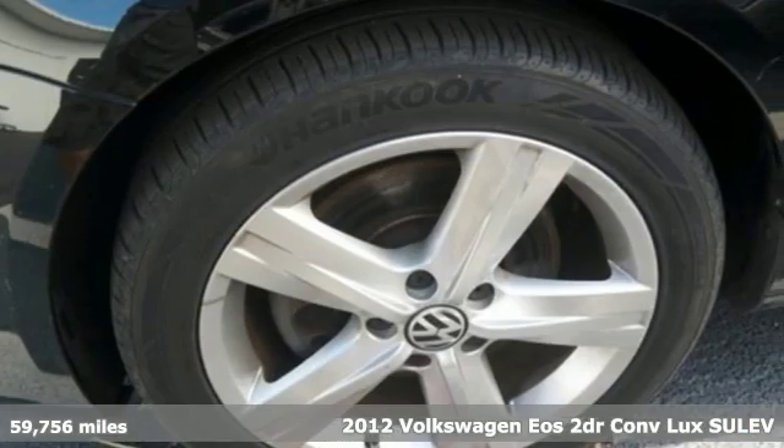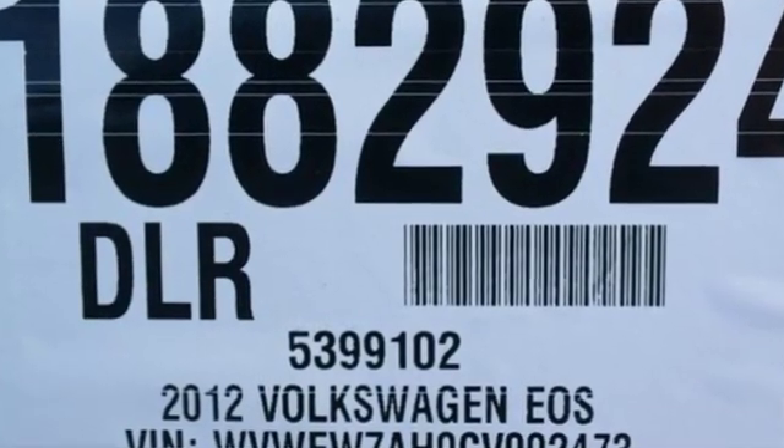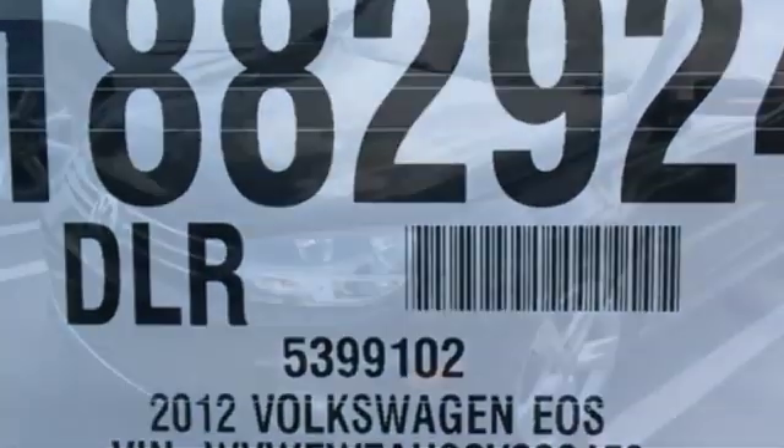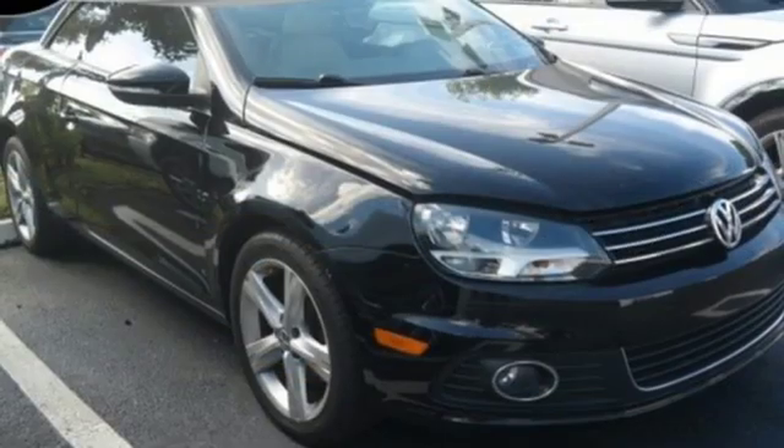A great vehicle is comprised of great features like these: Bluetooth wireless audio streaming, power tilt-down heated mirrors, front heated leather bucket seats, rear parking sensors, and Kessy key.